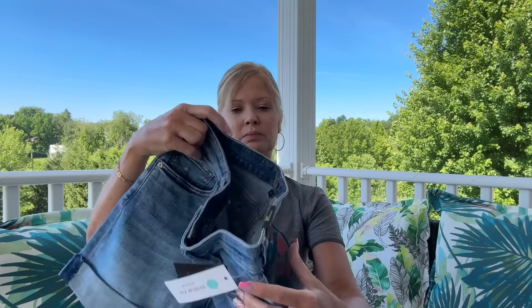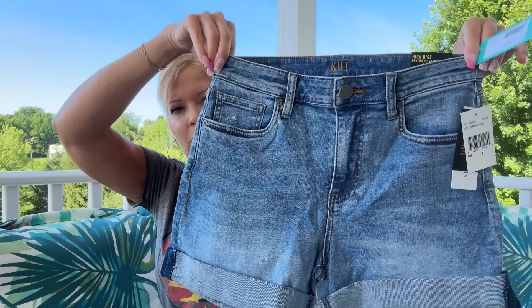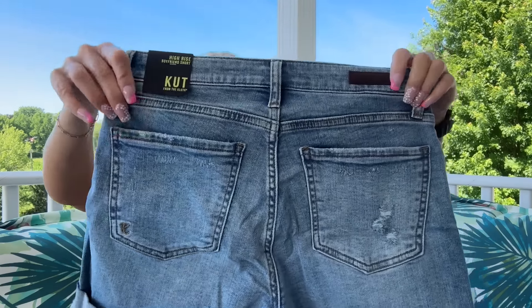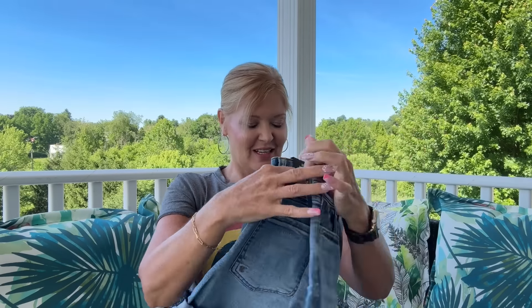Next up I just love a cut-off, and today this one is the Cut from the Cloth Katherine boyfriend short. How cute are those! I love Cut because they tend to be wider at the widest part of your leg, so we're going to check these out, especially with that roll.